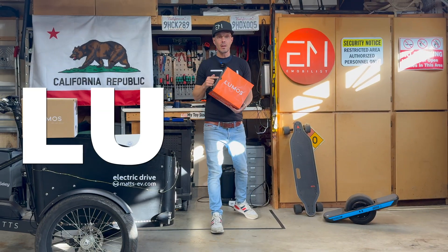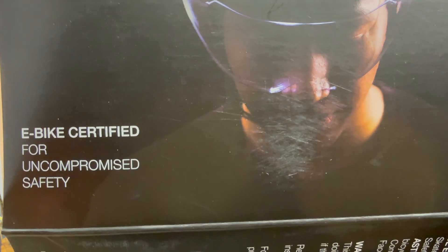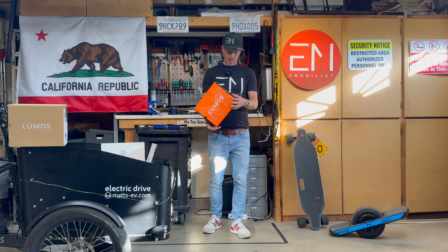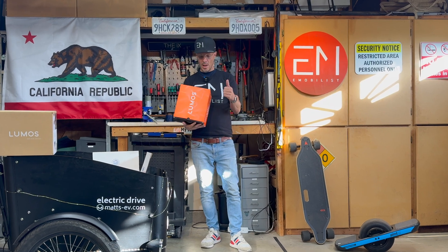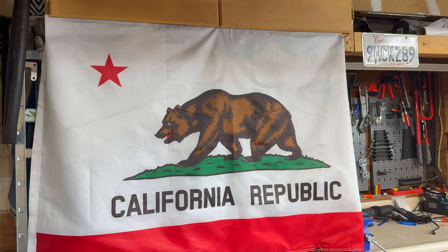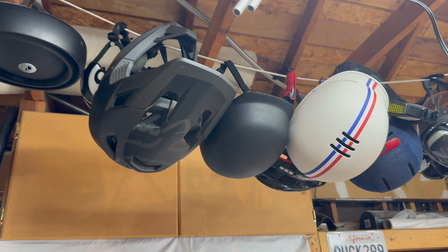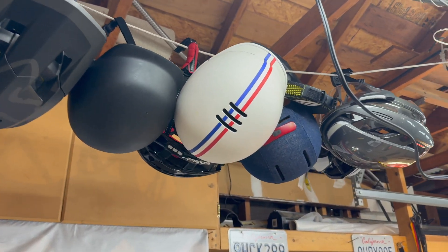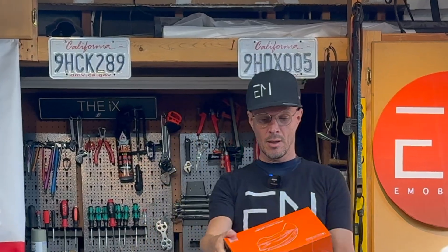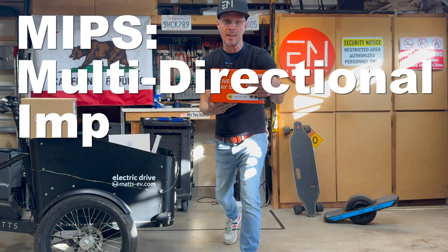Let's have a look at the Lumos helmets. These are e-bike certified, and when you ride an e-bike you're riding a little bit faster, so it's very important to have a good helmet. I have lots of different helmets and I've never really needed one, but if I do I want the best possible protection for my head — and that's why I love the Lumos helmets, because they have the MIPS standard.